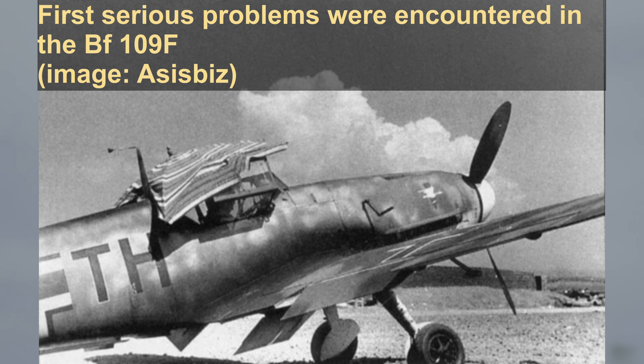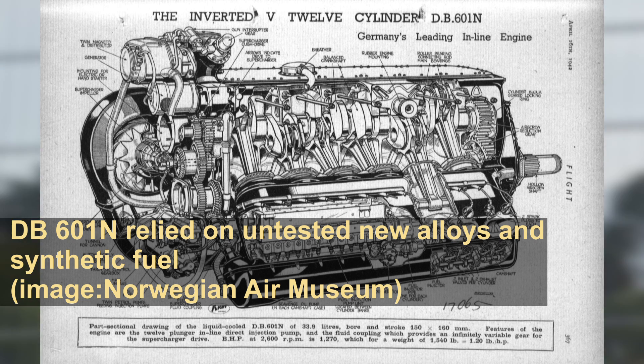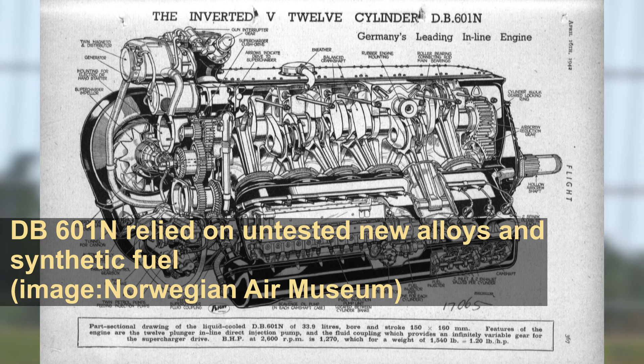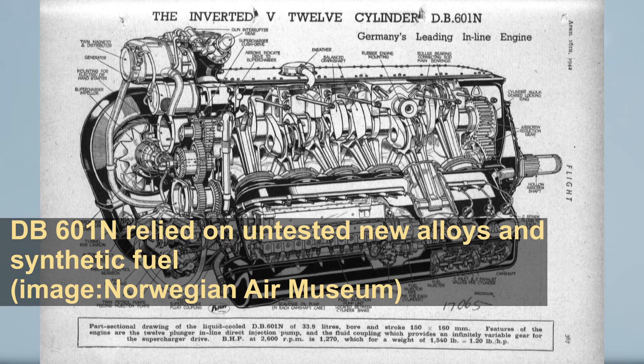The first serious problems were encountered in the BF-109F. The new production DB-601N engines relied on the new alloys and a synthetic fuel which they had not been tested for. These engines were both fragile and the rubber fuel tanks degraded the high performance qualities of the synthetic fuel. Eventually these problems would be sorted out, but only after a lengthy investigation.